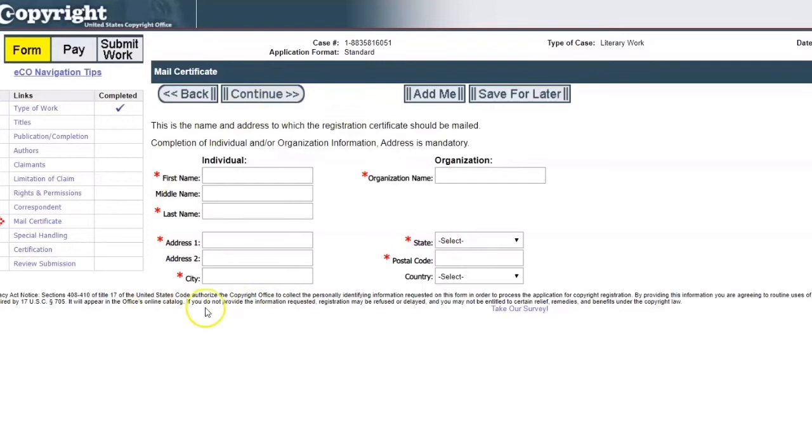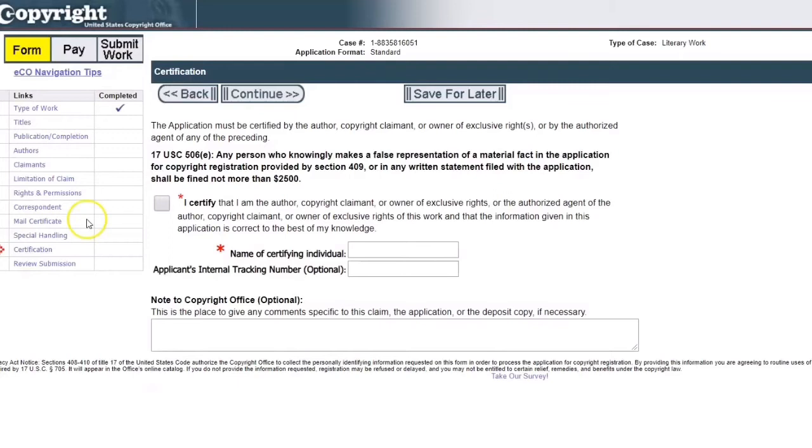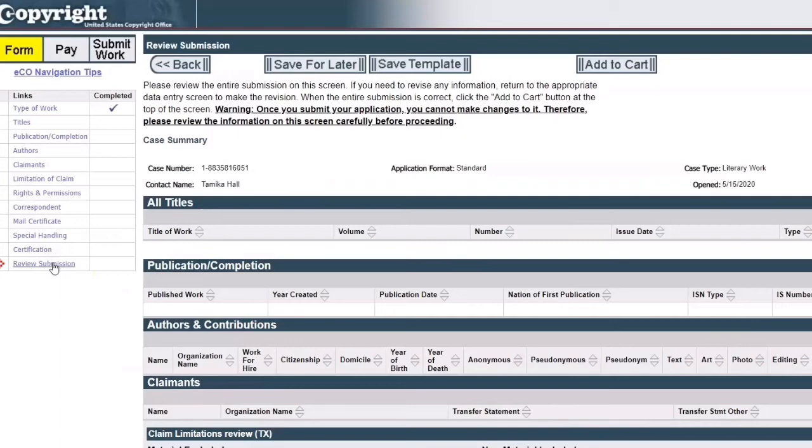This section is where the office needs to know who to mail the actual certificate to. Even if you're submitting online, you will be receiving a physical certificate, so they need to know if it's going to an individual or an organization. 'Special handling' is an expedited service — I've never used it, so I typically skip right past it. 'Certification' is where you certify that you are the author and provide the name of the certifying individual, which is most likely you. Then you review all your submission information and submit.